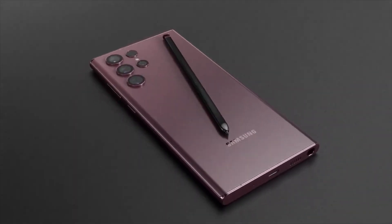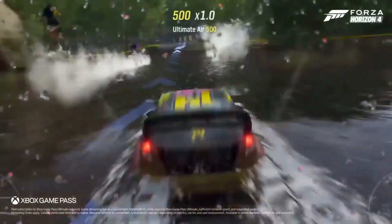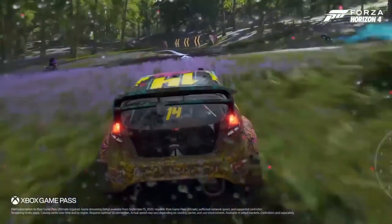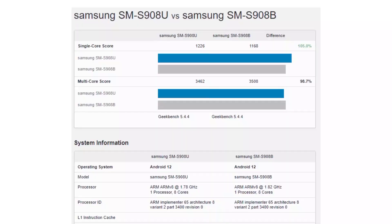Presumably using the final retail units of the upcoming smartphone, the benchmark reveals that the performance of the Exynos 2200 is closely identical to that of the Snapdragon 8 Gen 1, indicating that you can't go wrong with the S22 Ultra no matter which processor is allocated to your region.